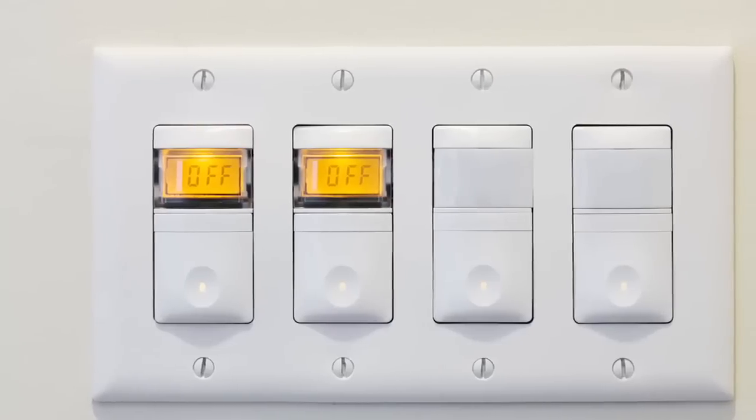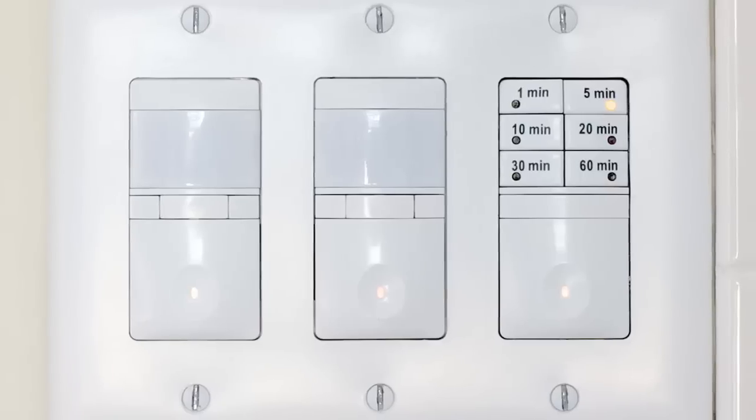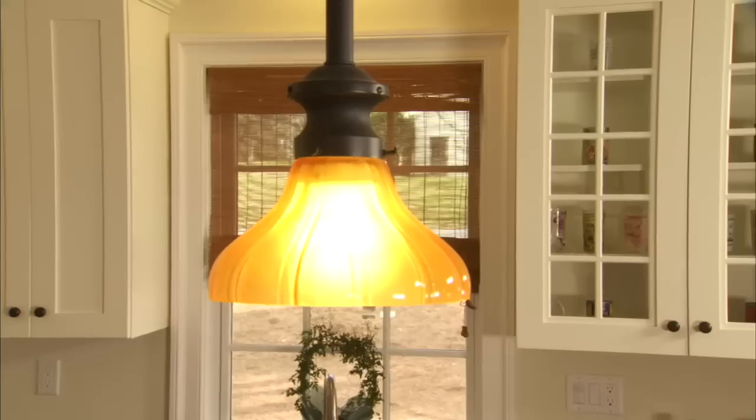Smart lighting control systems reduce the overall amount of energy consumed by a home by automatically detecting when rooms are not in use and adjusting lights accordingly.